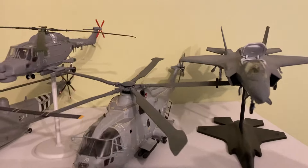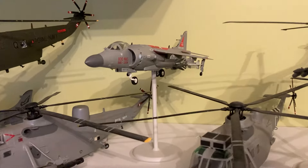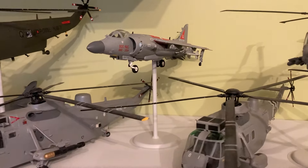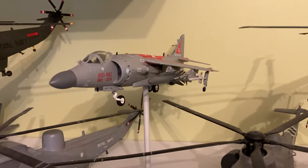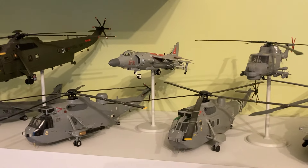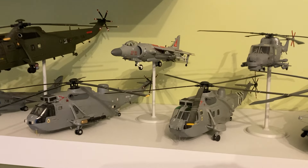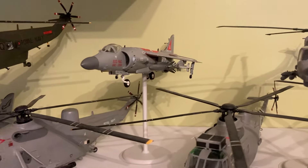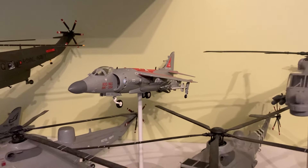He has also got a Sea Harrier FR-2. I have suggested to him that he takes the Sea Eagle missiles off — I don't think the Harrier would have used the Sea Eagle missiles, but he didn't want to do that. I think it was cleared for the Sea Eagles but probably never actually flew with them. It would have probably flown with a fuel tank and just the Sidewinders or the AIM-120s. But yeah, he's finally got an FR-2.